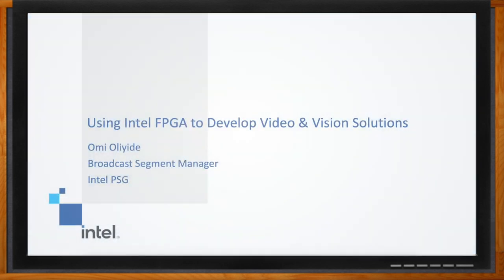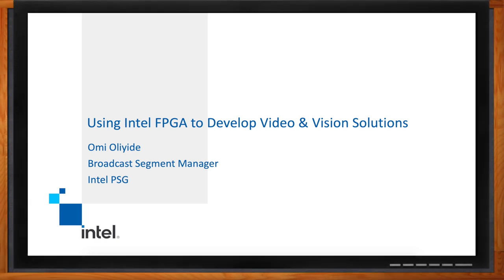Before we get started, don't forget to click that link — there you can find even more information about this topic from Intel. We are talking about using Intel FPGAs to develop video and vision solutions today. Omi, can you set the stage for us? What kind of trends are you seeing driving the video market in particular?